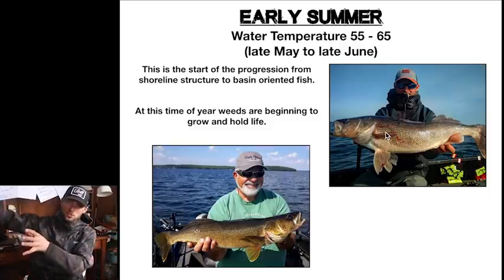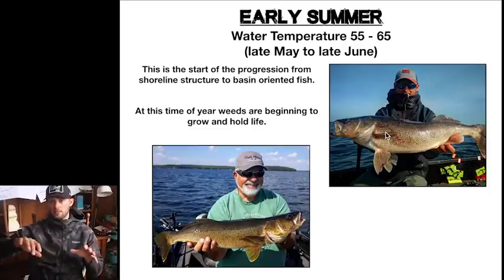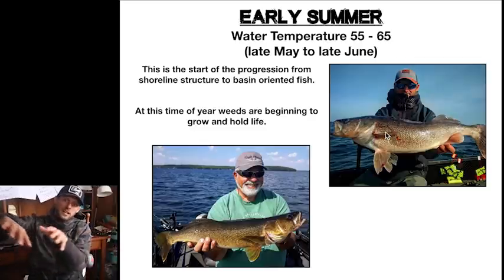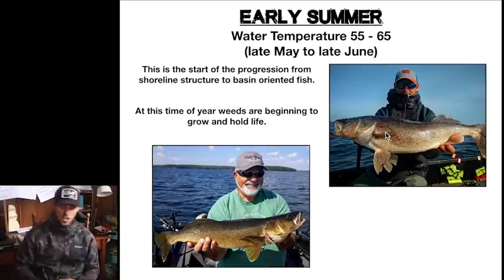This is the start of the progression from fish on shoreline structure to basin-oriented fish. These fish were up on the shoreline — it's the same progression that fish in every single lake and system go through. Generally it's early spring, those fish are on the shoreline, and they progressively push out to more basin, deeper structure, then come back in the fall.